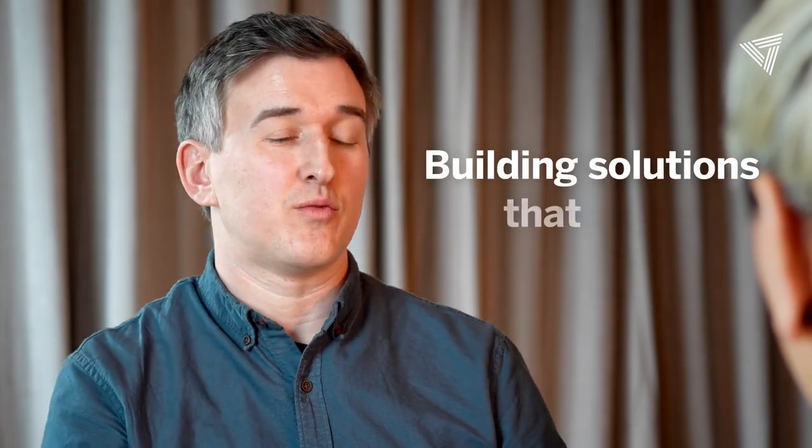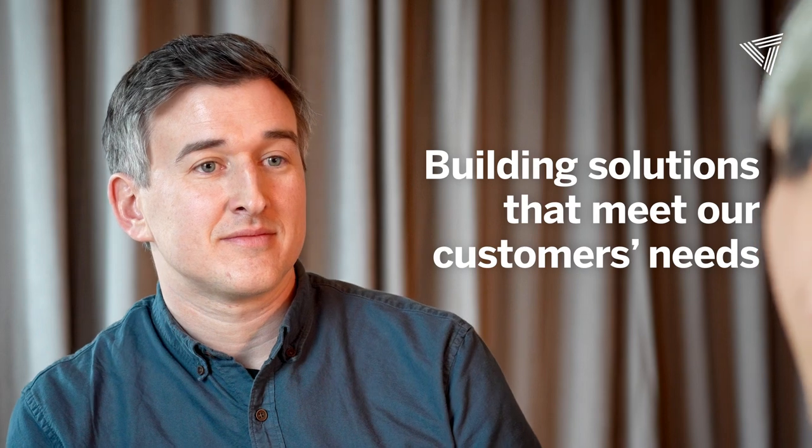And then make sure that we have the designers in place, the engineers in place to build those solutions in ways that meet our customers' needs. And you're working with workflow right now — that's your focus area so to speak. Can you tell me a little bit more about what that means? Absolutely.